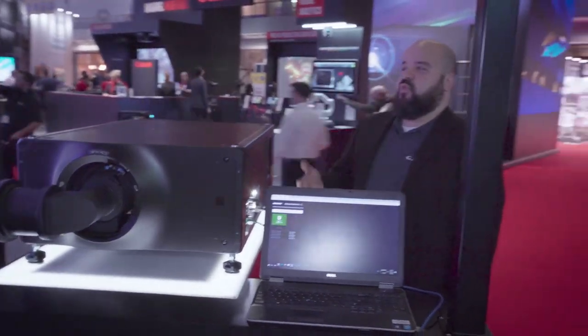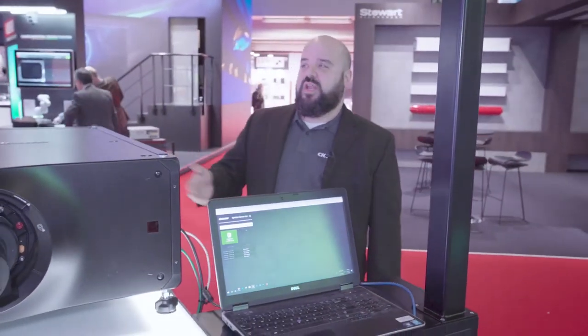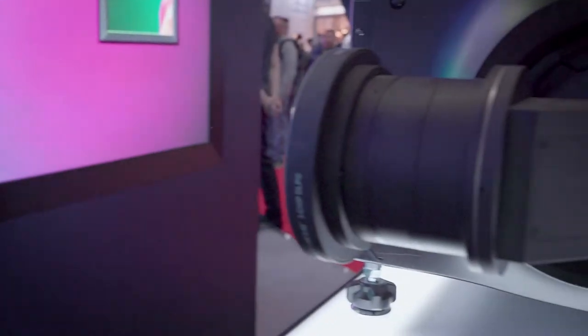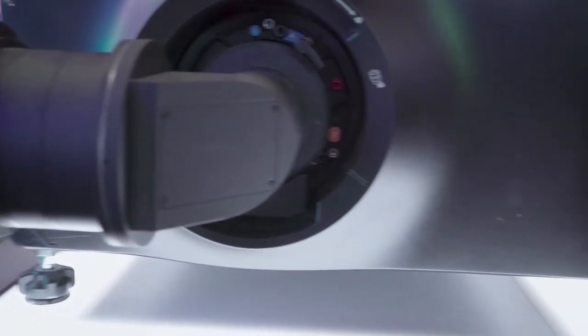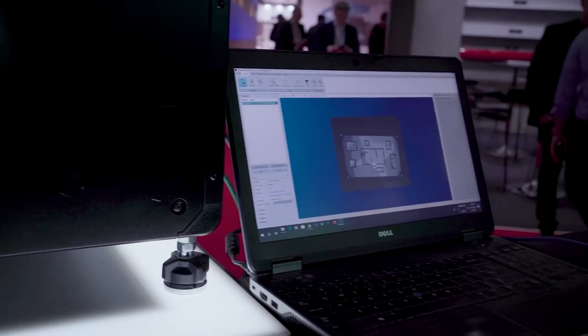This is an autonomous system running in self-healing mode. As long as the system is running, you turn it on and it'll be continuously going. It'll also work with multiple projectors that you might have blended together. In this case we're doing a single one, but you could do two or three projectors blended and it would correct those as well.